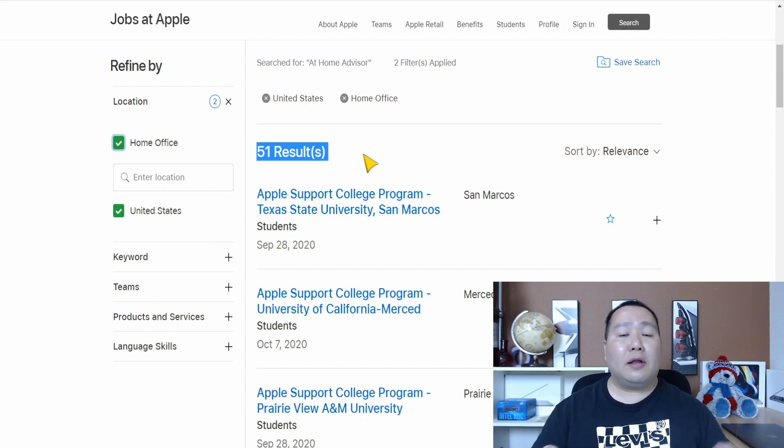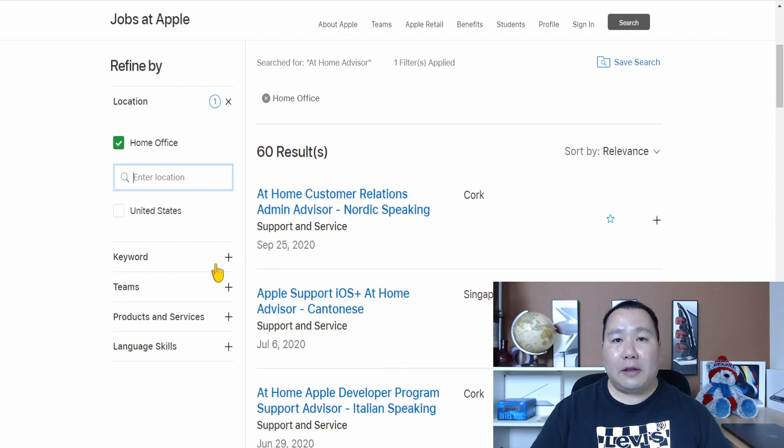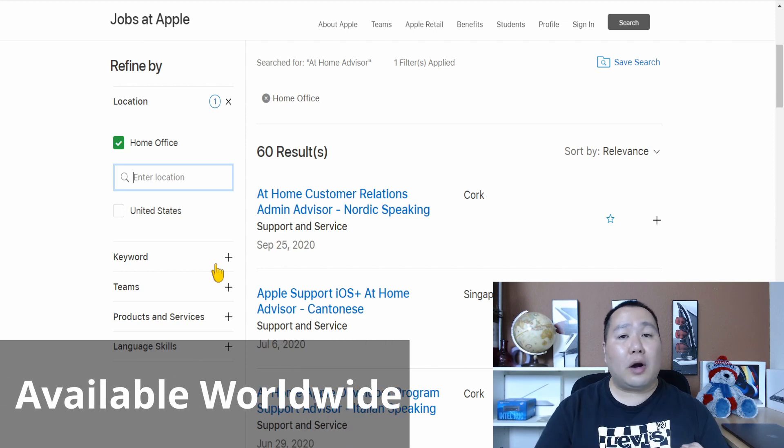Keep in mind each Home Advisor job has specific requirements — some require you to be a college student at a specific college, and some require you to be within 100 miles of a certain city. Also, uncheck 'United States' because the Apple Home Advisor is available worldwide. No matter what country you're from, you may be able to do this job — they have opportunities in China, Europe, Latin America, and many other countries.